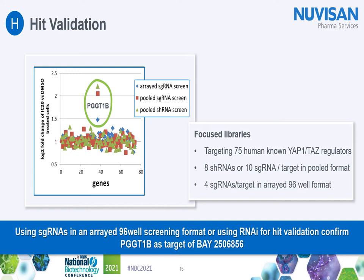We then wanted to verify the screening results. We screened the cells again using small libraries of sgRNAs but also shRNAs in both pooled and arrayed formats, targeting just 75 known YAP/TAZ regulators including PGGT1B, with 10 sg- or shRNAs per target. The pooled libraries had an even higher complexity than the screening library. The arrayed screen was to test more specifically if the assay window seen in the pooled screen could be improved. All three approaches supported the screen results that PGGT1B is the possible target of Bay 2506856.